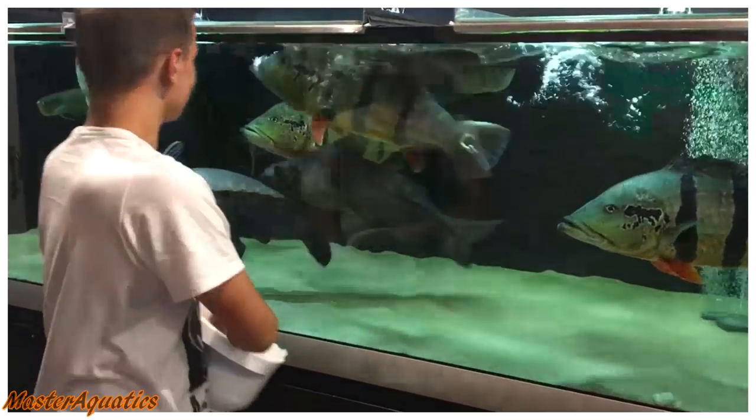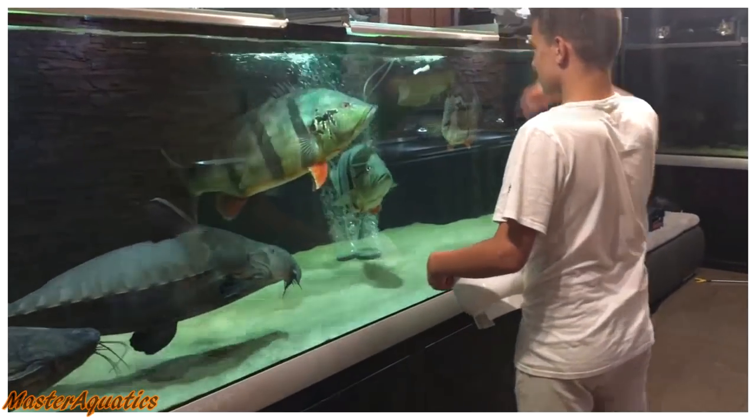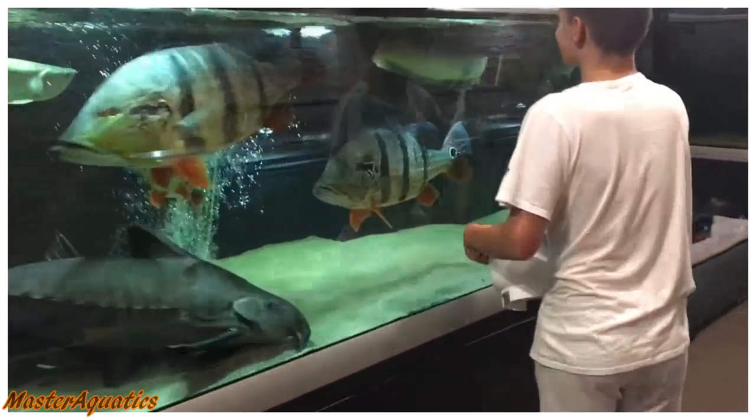I was laughing when I first watched this and I don't blame him for flinching. I mean, those are some big fish and I believe the peacock bass, which are the colorful fish that are actively feeding in this clip, they have teeth. So you really don't want to get bit by those.